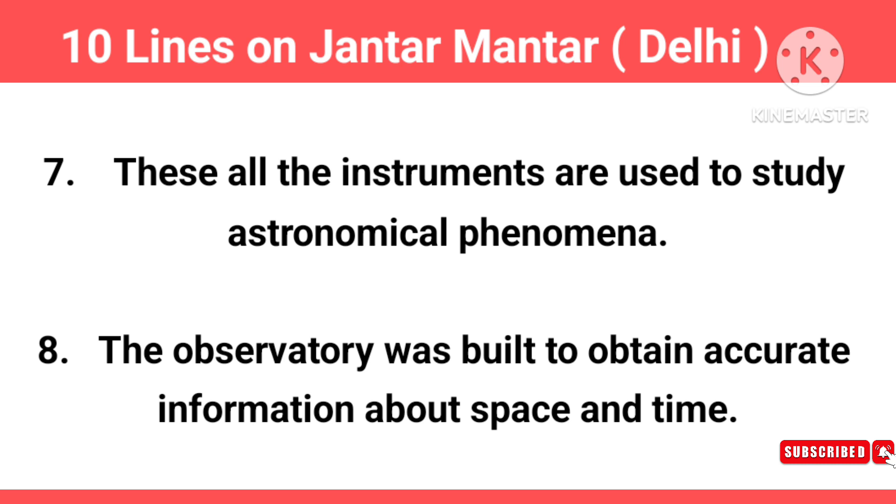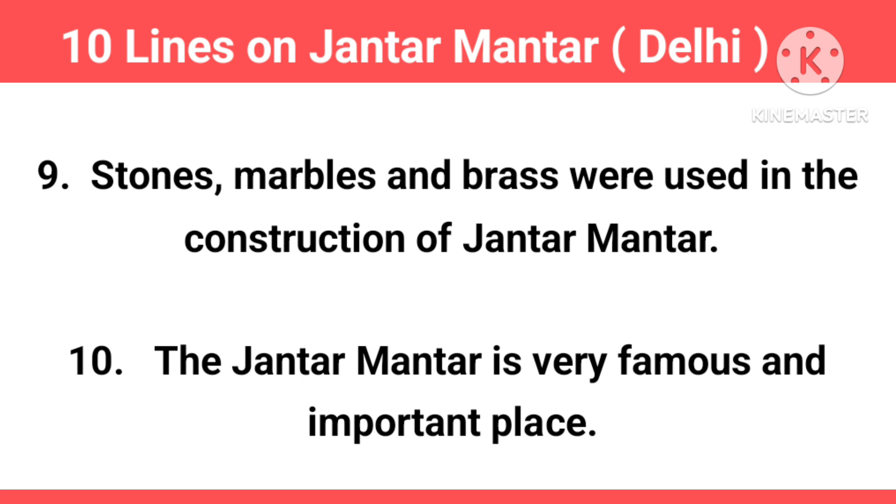All the instruments are used to study astronomical phenomena. The observatory was built to obtain accurate information about space and time. Stones, marbles and brass were used in the construction of Jantar Mantar.